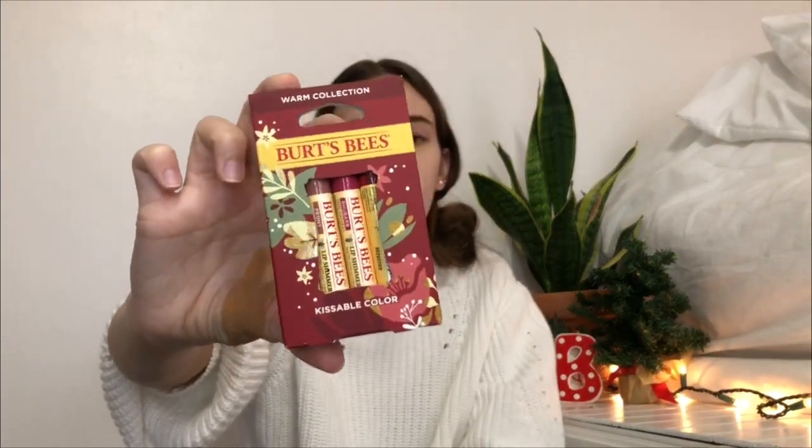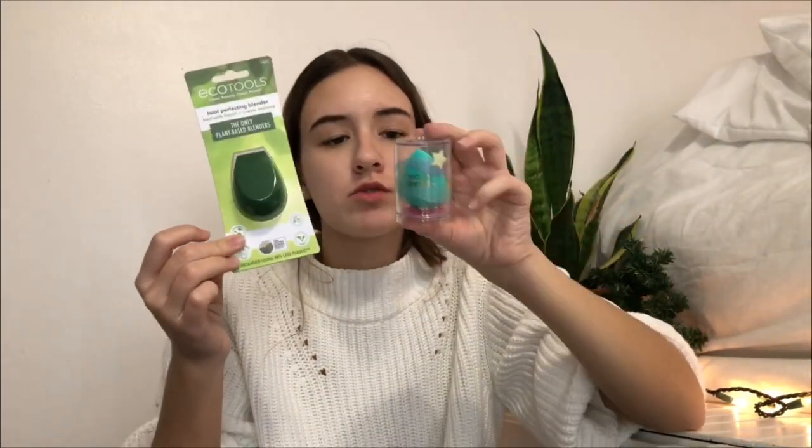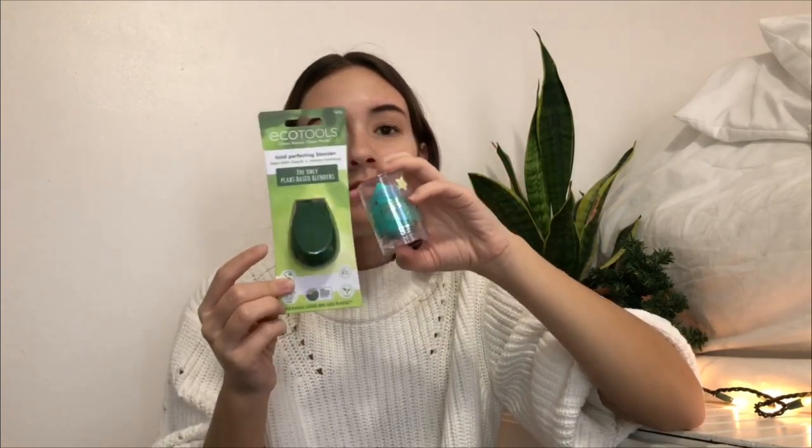Next thing I got is this Burt's Bees lip shimmer — just little lip shimmers in warm Christmas-y colors. That was cute. Next thing I got were these two beauty blenders, one by EcoTools and one by Beauty Blender, because mine were getting very dirty and very old.